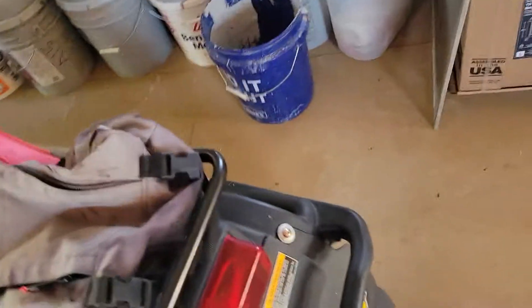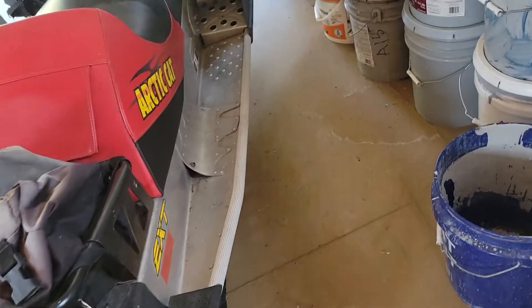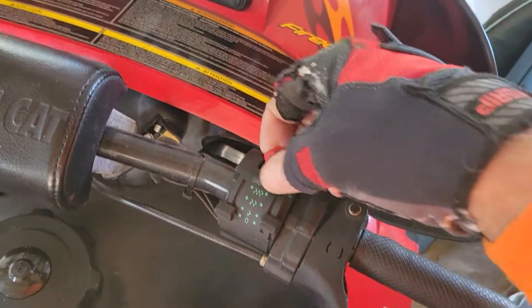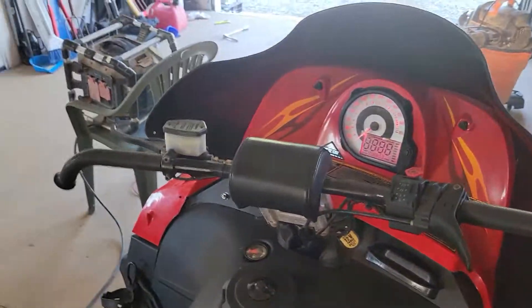This doesn't have reverse or electric start, but I'm telling you, you don't need it. This thing runs that good. Usually it's just one pull. Look at that — that was one pull. One.